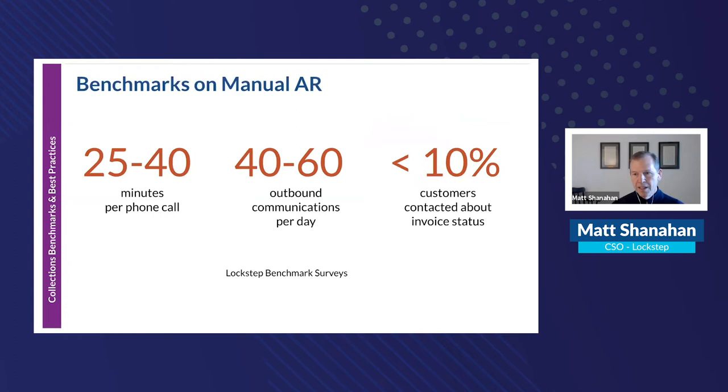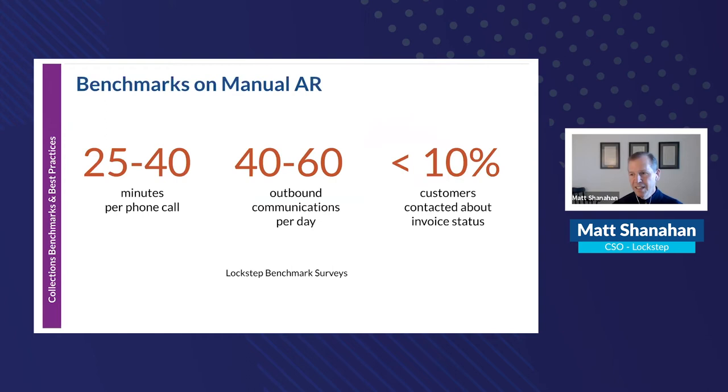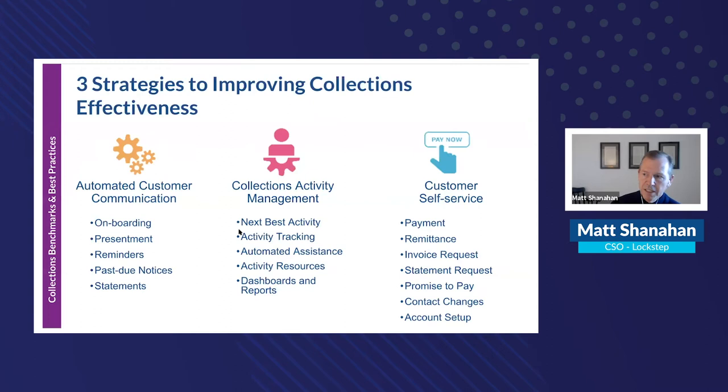Benchmarks show how much manual AR costs. When you factor in pre-call preparation and post-call admin for phone calls, the capacity of any collector on a given day is quite limited. Less than 10% of customers are actually contacted about their invoices because everybody waits until it's extremely late — a major drag on cash flow.